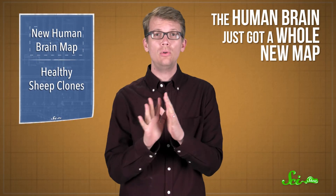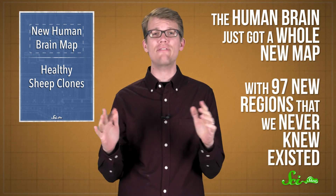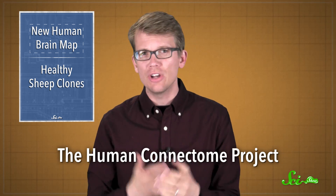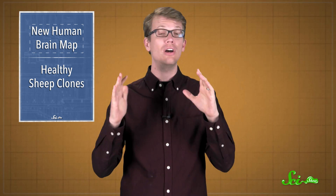The human brain just got a whole new map, and it turns out that it has 97 new regions we never even knew existed. The Human Connectome Project is a massive effort to understand literally everything there is to know about the human brain. And last week, scientists working on the project announced that they'd finished a new map.